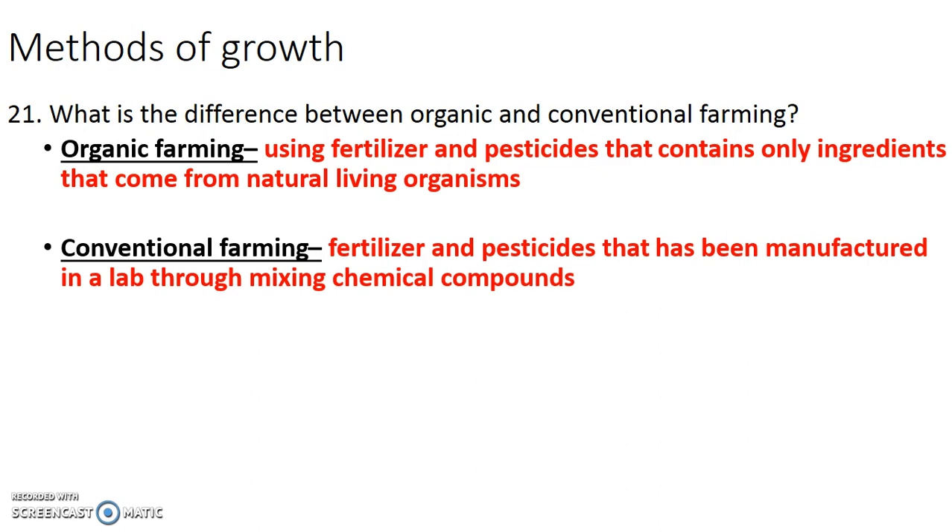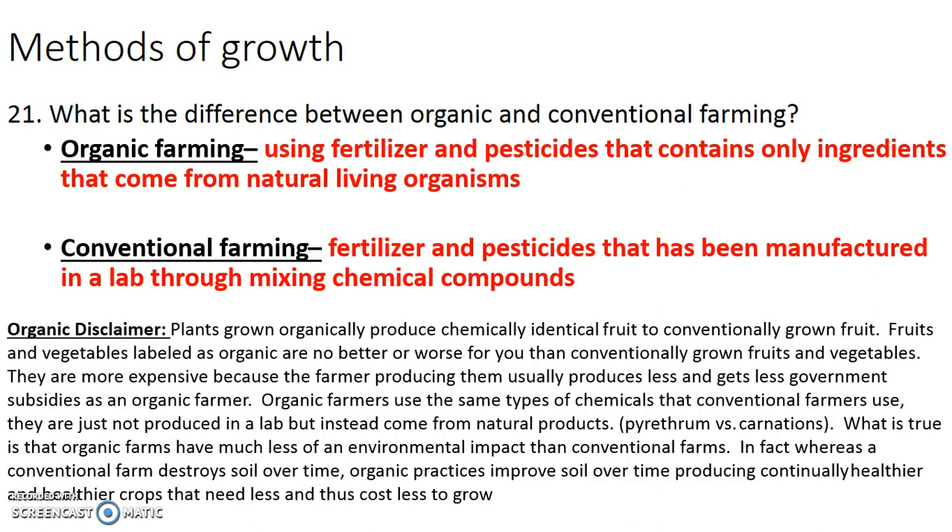Here's the important thing. Plants grown organically produce chemically identical fruit and leaves to those of conventionally grown plants. There's no difference between an organically grown tomato and a conventionally grown tomato in terms of the nutrients they provide or how healthy they are for you. Fruits and vegetables labeled organic are no better or worse for you than conventionally grown fruits and vegetables. Organic fruits and vegetables are more expensive because the farmers producing them usually produce less and usually get fewer government subsidies than a conventional farmer.